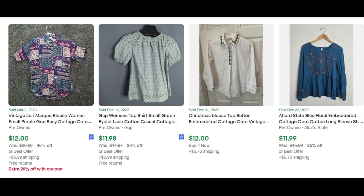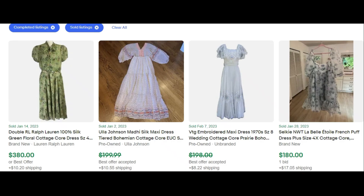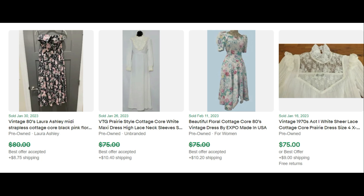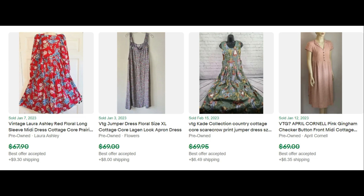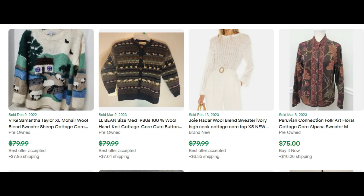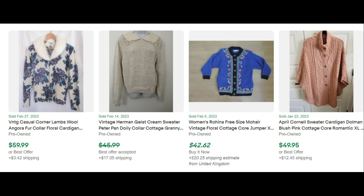For cottagecore dresses, look for floral prints, belted dresses, dresses with flared skirts, country style. Laura Ashley is a great brand — puffy sleeves, gathered waist, floral. Fancy collars and big collars. For sweaters, look for lots of patterns, embroidery, animals, nature themes, knitted patterns within one piece — striped, floral. It goes on and on; there are so many different sweater patterns out there.